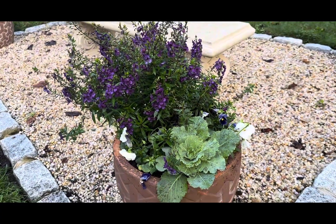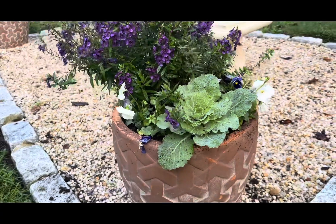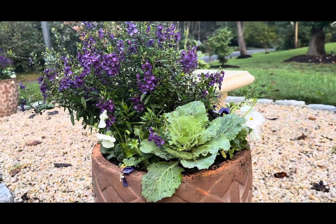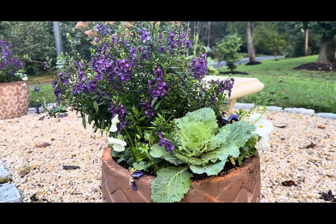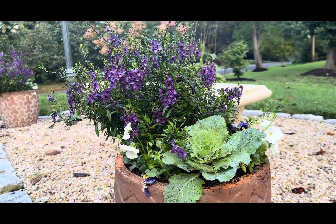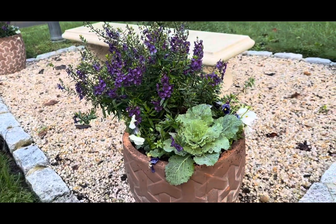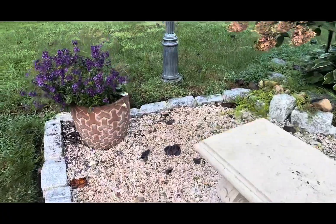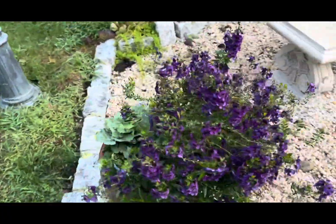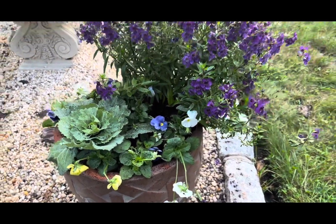What do you guys think? Let me know in the comments below — how many of you are liking my fall containers? Have you potted up your fall containers yet this year? If so, what flowers have you chosen? If you have pictures to share, I would love to see some container inspiration from you! Here is my first container and right across the bench is the other container — the two containers are absolutely identical.